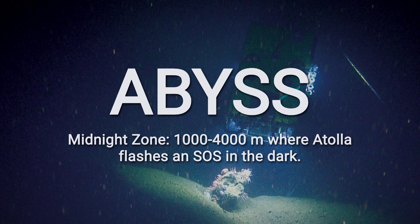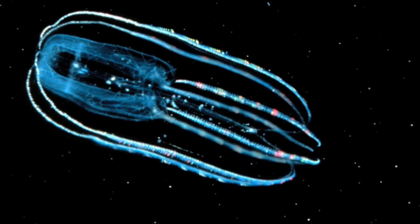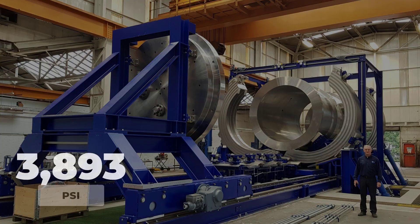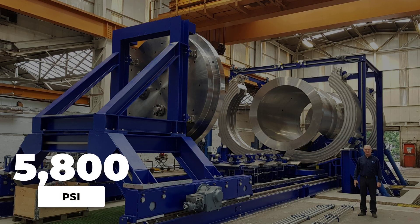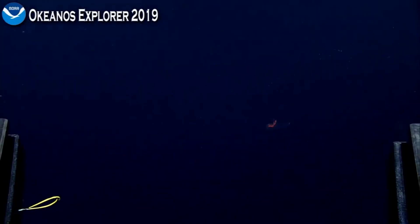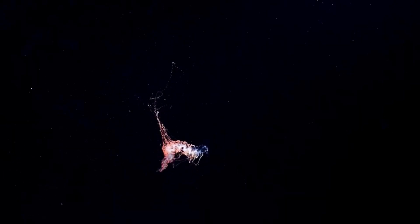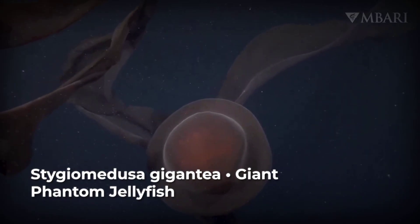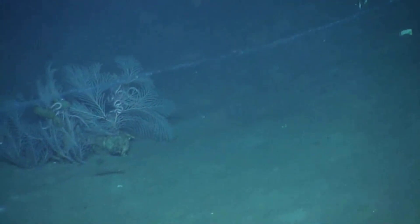Now we are dropping into the bathypelagic zone — the Midnight Zone — from 1,000 to 4,000 meters. It is called the midnight zone because it is pitch black; no sunlight reaches here at all. The pressure is crushing: 5,800 pounds per square inch. And yet, life persists — weird, creepy, beautiful life. This is home to the giant phantom jelly, Stygiomedusa gigantea, and holy hell is this thing impressive. The bell of this deep-sea nightmare can be over three feet wide, but that is not even the scary part.